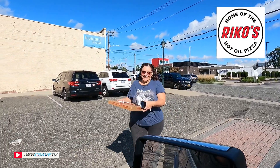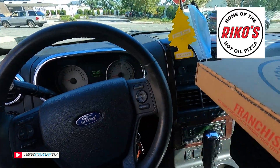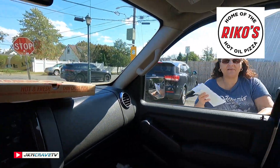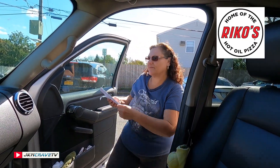Here comes Sweetie Pie with the goodies! Hey guys, welcome back to another Joe and Julie Pizza Review. Today, we went to a brand new place in Levittown called Rico's Thin Crust Pizza and we are excited to try one of their specialty pies — bacon and clam pizza.